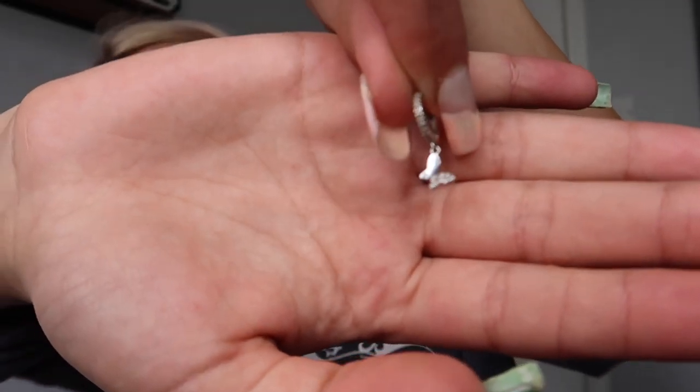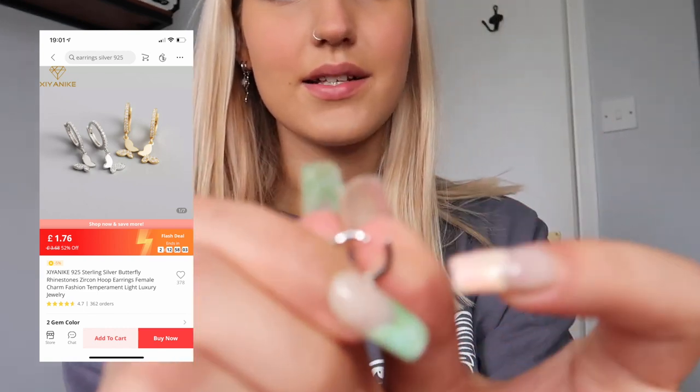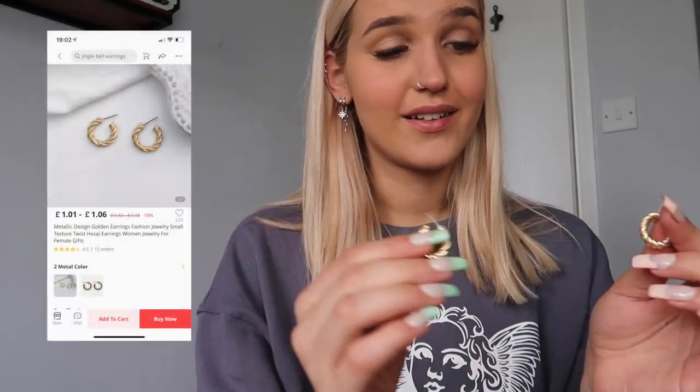I lost the second half of one earring. I've got this little butterfly one — most of the earrings I have are hoops with a little clasp situation, which I like. All the earrings I've shown say sterling silver online and I didn't believe it because it seemed too cheap to be true, but none of them have discolored. I wear them in the shower and there's no discoloration whatsoever. I also got some hoops that didn't claim to be sterling silver — they're quite heavy, which I didn't expect for AliExpress earrings.